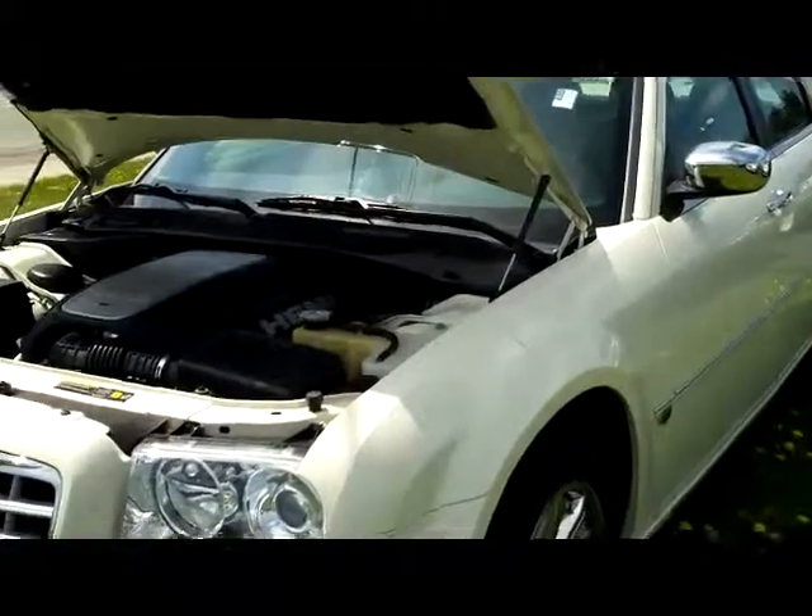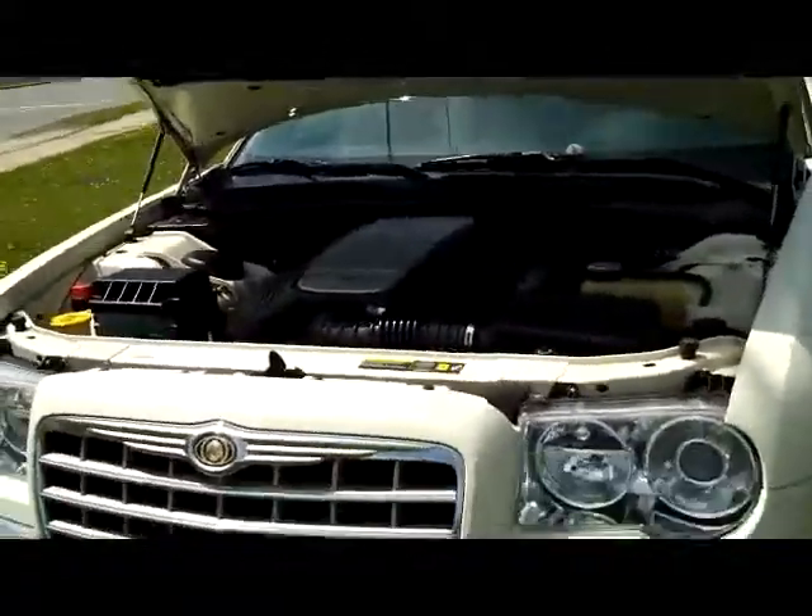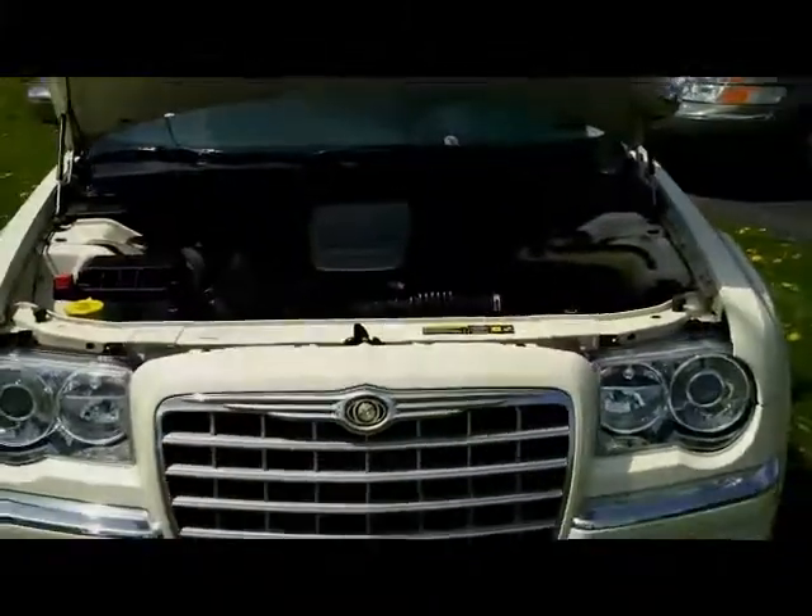So that's an '05 Chrysler 300C. It's available right now at KipoCars.com. 49,000 to 50,000 miles.